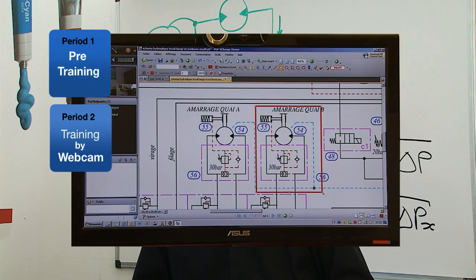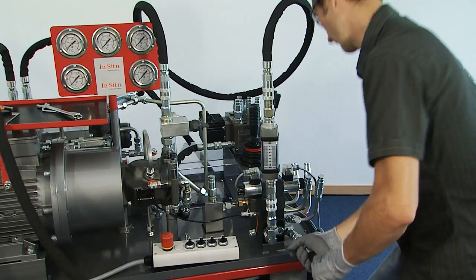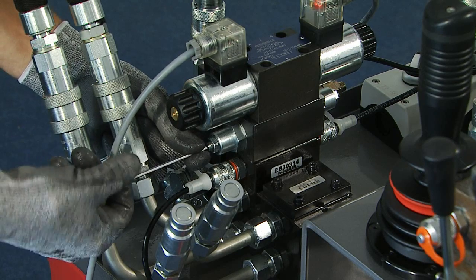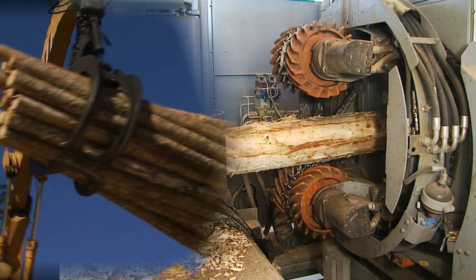Then comes the period of training by webcam with an in-situ expert, with the possibility to make some period of practice on the didactic testing of in-situ or directly on your equipment.